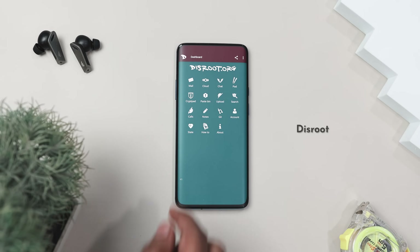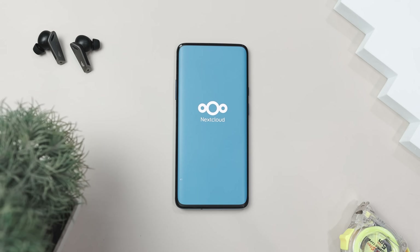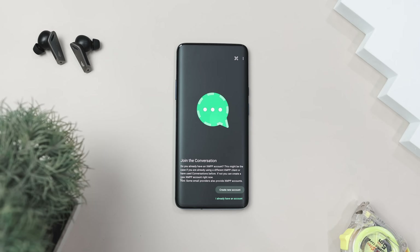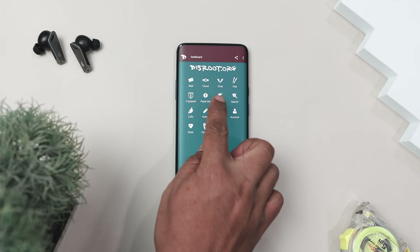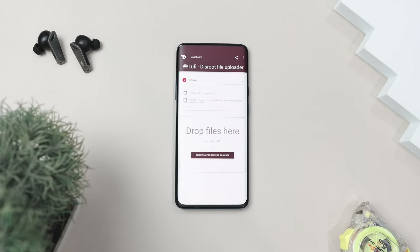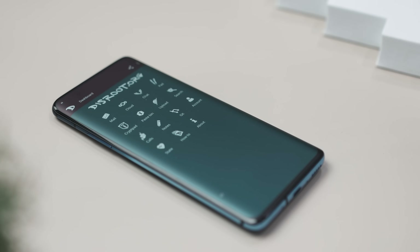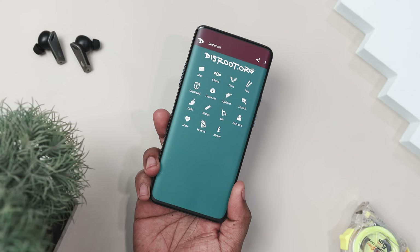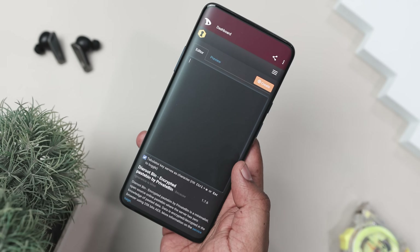The Disroot app is your all-in-one tool for accessing the Disroot platform. Think of it as a Swiss army knife for ethical online services, built by the community for the community. With this app, you can easily navigate Disroot's suite of services, including email, cloud storage, and collaborative tools. Even without a Disroot account, you can still access services that don't require login, making it a flexible option for privacy-conscious users. Unlike Big Tech platforms, this app does not track or sell your data. It's a community-driven, open-source project designed to empower users, so if you're looking for an alternative to mainstream services that puts control back in your hands, Disroot is worth checking out.